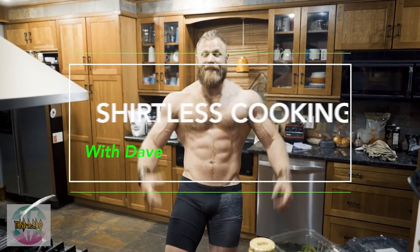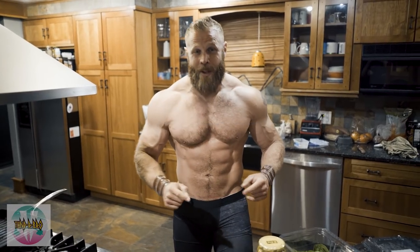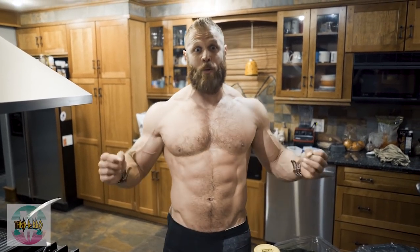Welcome to shirtless cooking with Dave! Today I'm going to take you through a testosterone-boosting, muscle-building post-workout meal that's gonna change your life.